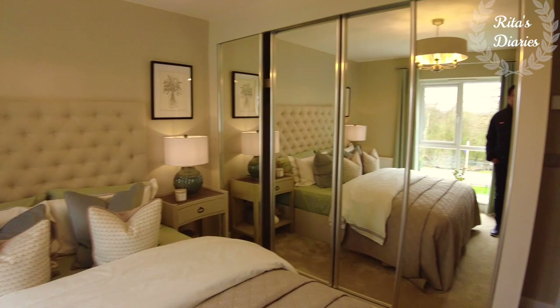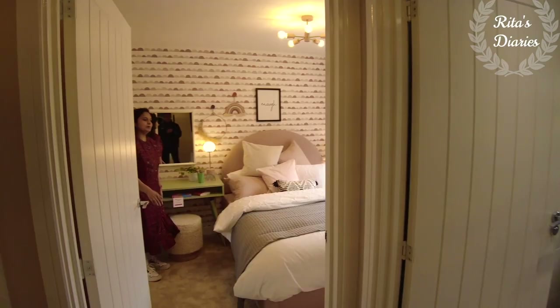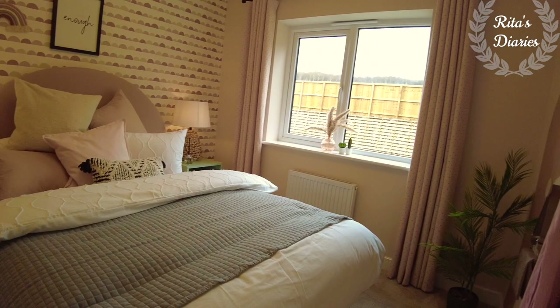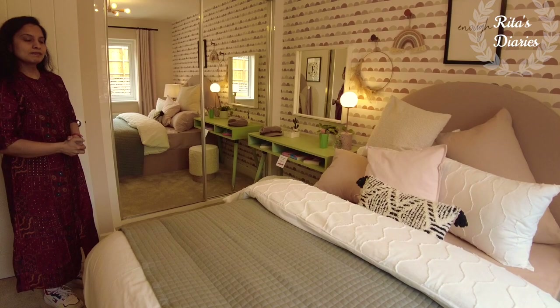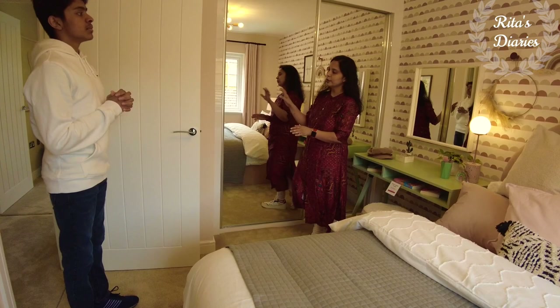Just beside the master bedroom you have the second bedroom, which is again a double bedroom. You can plan a double bed like this and there's really good space to walk around. Towards one side you have a wide window so plenty of light falls in. Towards the opposite side, if you want, you can plan a wardrobe that goes inside the wall, so it doesn't occupy extra room space — which is a good thing. Overall a decent second bedroom with good space.